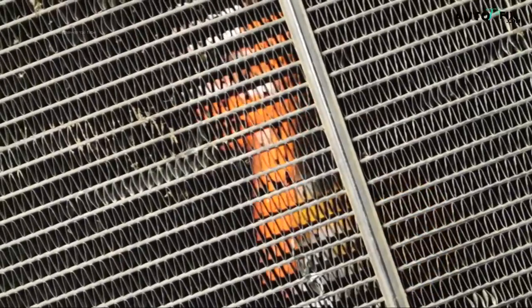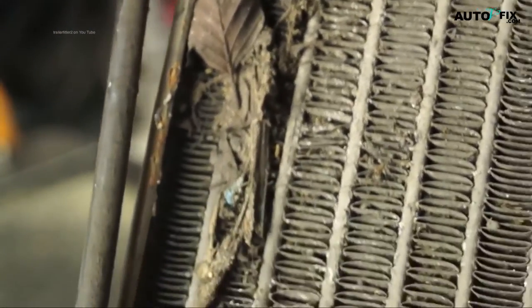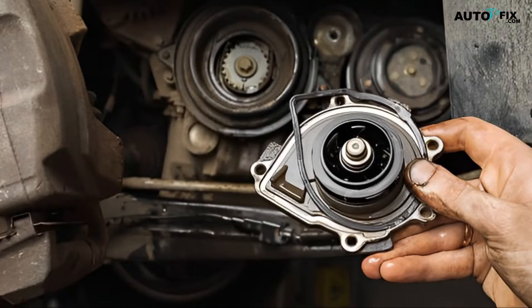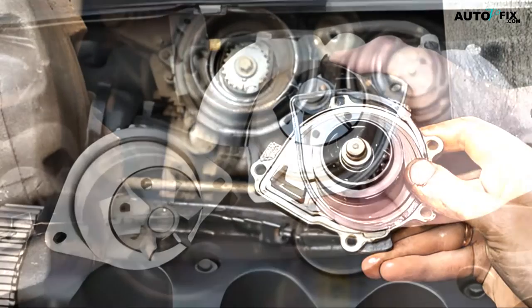Benefit 1: Coolant flushes remove rust and scale deposits which build up over time. It's important to get rid of these deposits because they can cause overheating and damage your entire cooling system. Benefit 2: The new antifreeze contains additives that work to lubricate your automobile's water pump, which can help extend the life of your water pump.